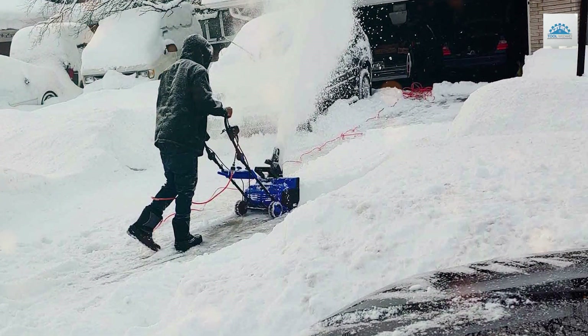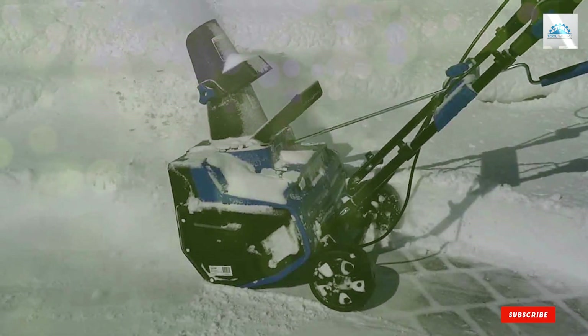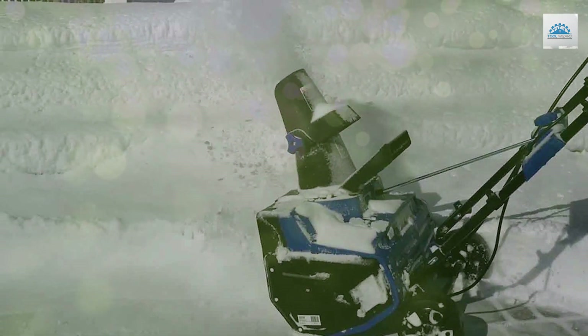Thanks for joining us on this snowy adventure. If you found our recommendations helpful, don't forget to hit that like button and subscribe for more expert reviews. Stay warm, stay safe, and keep conquering winter with the best cordless snowblower by your side. Until next time!